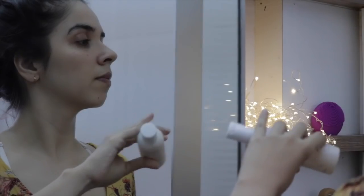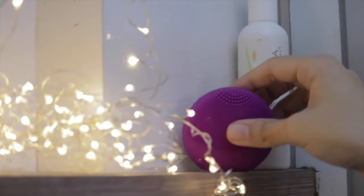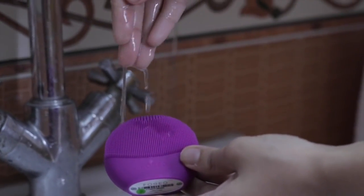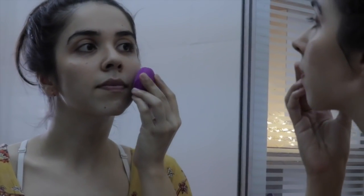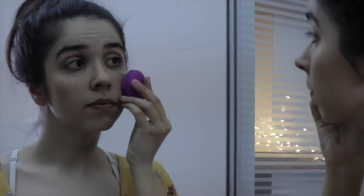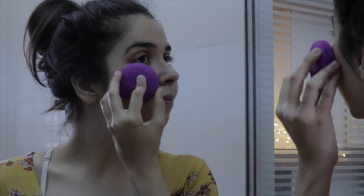My old routine included washing my face with my hands, but I'd end up missing so many spots — sometimes my concealer would still be on. So that's when I started searching for a new cleansing product, and my search ended at the Foreo Luna Play Plus. I have to give a big shout out to Masoom Minawala, Miss Style Fiesta, because Foreo was in my mind because of her — I've seen her swear by it.